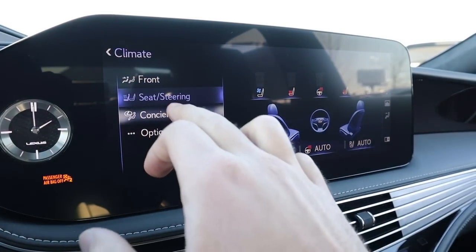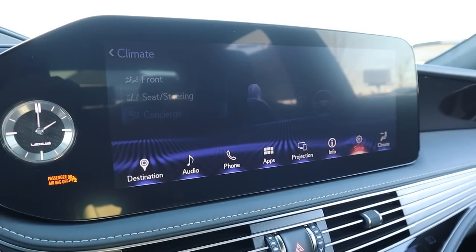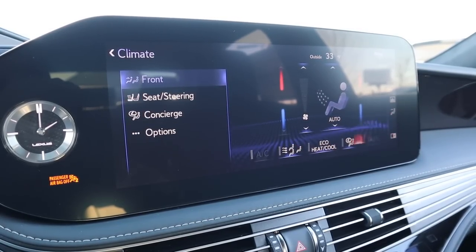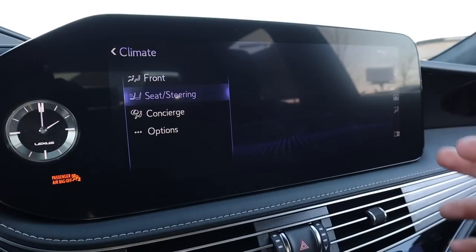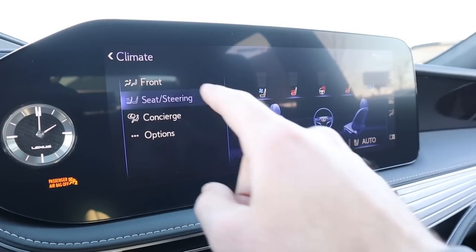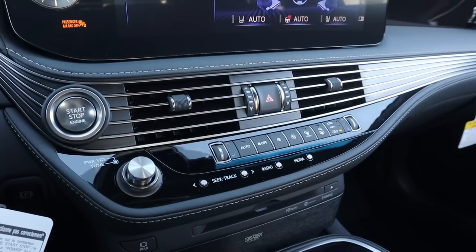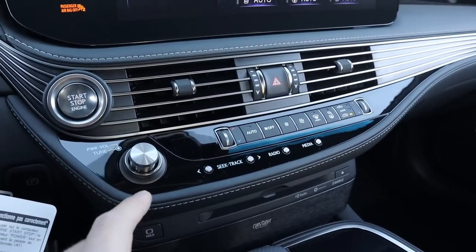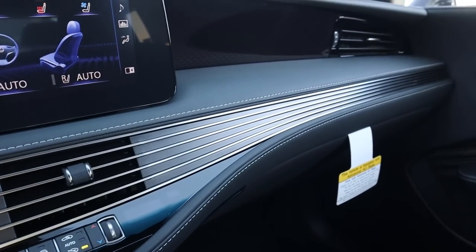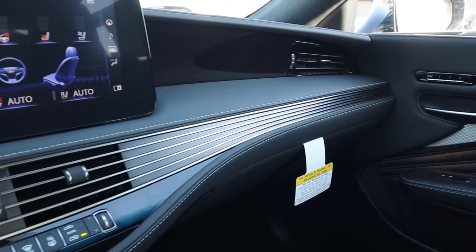The infotainment system is a touchscreen but also has Lexus's control pad, so you can use either input method. You can access the concierge service or navigate menus with the pad. There are quick-access shortcuts for heated and ventilated seats, and the climate controls are right below the infotainment screen with dual-zone climate. The vent design is beautifully integrated into the dash — practical and stunning at the same time.